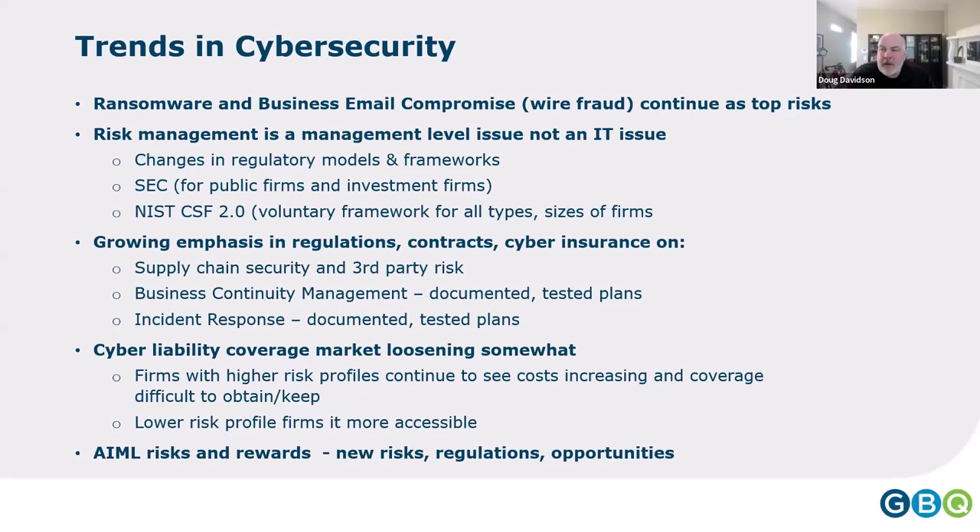There's also an emphasis on continuity management and incident response. When 77% of organizations don't have a plan, regulators, insurance carriers, and contract holders are starting to require one — we've seen those requirements appear in grants as well. The cyber liability coverage market, which saw 30–50% increases a couple of years ago, has loosened somewhat. Organizations that couldn't get coverage have exited the market and are now effectively self-insured.